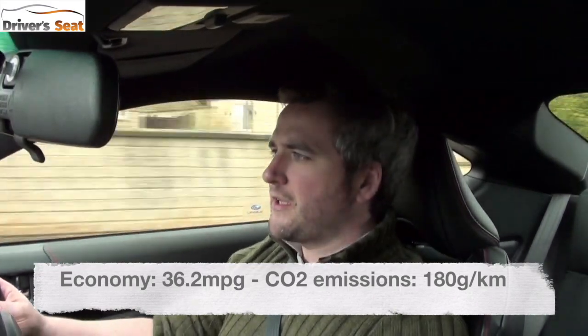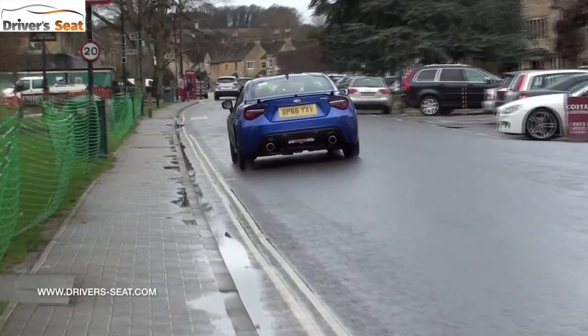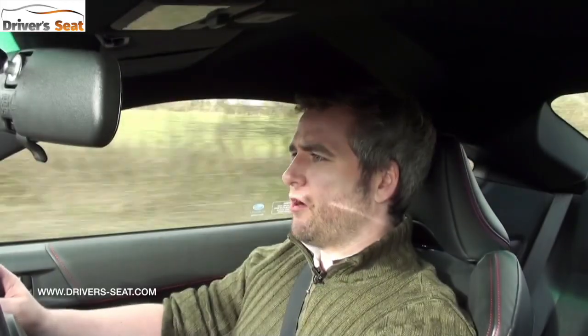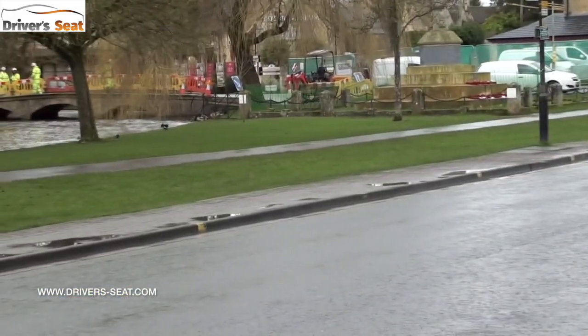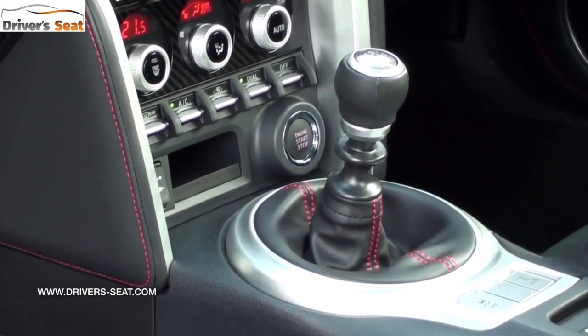It'll return 36.2 miles to the gallon, but disappointingly emits 180 grams per kilometre of CO2, which is rather high. Over 130-odd miles tootling around the Cotswolds we managed nearly 37 miles to the gallon, which is really pretty impressive. This car is fitted with a six-speed manual gearbox; a six-speed automatic is also available.